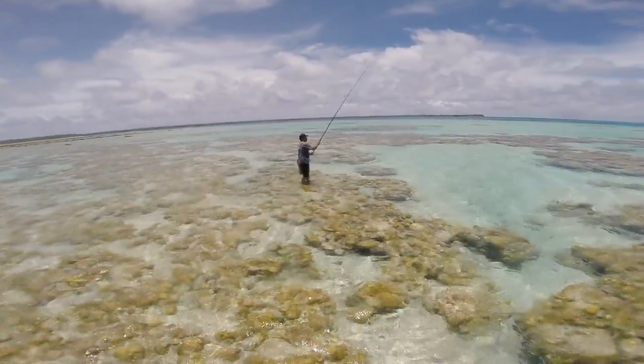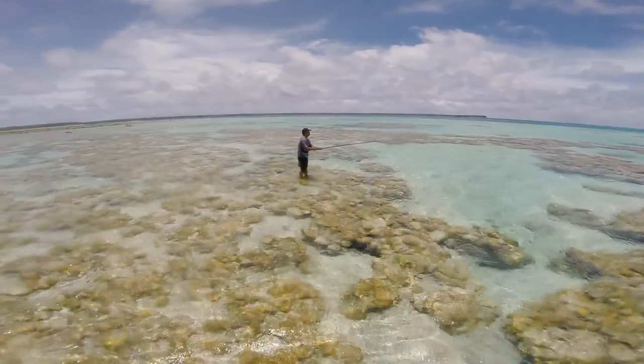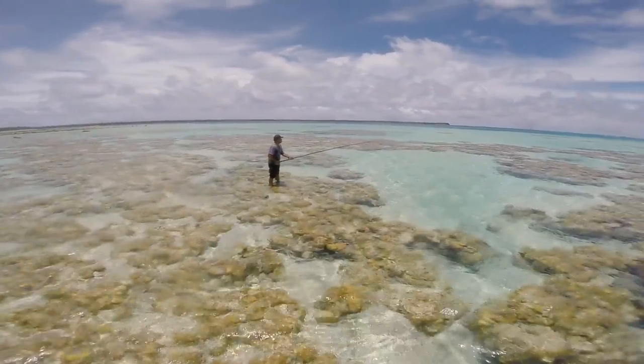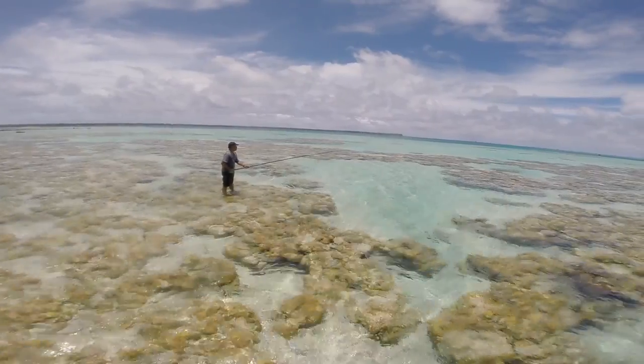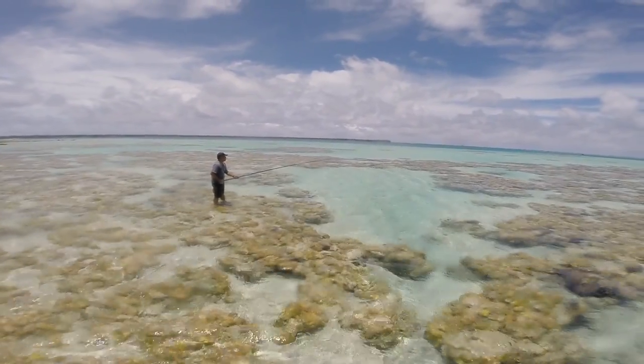It is similar to the forms of fishing I have done back home, but for the locals who rely on subsistence fishing, it is a very serious task to provide their families food.